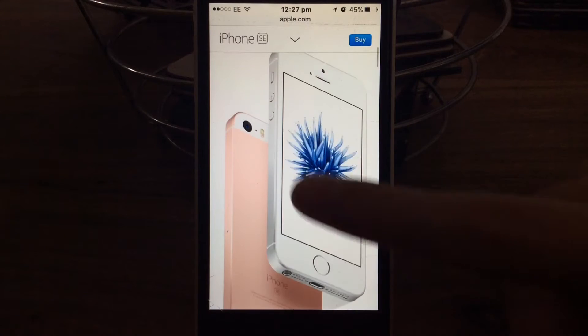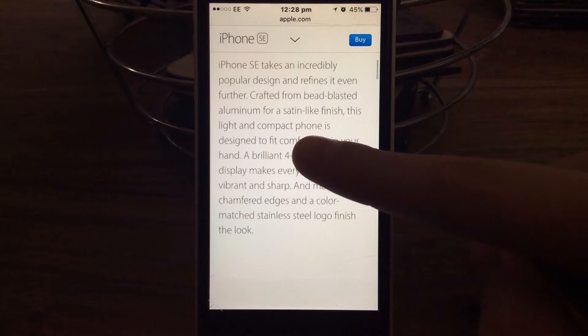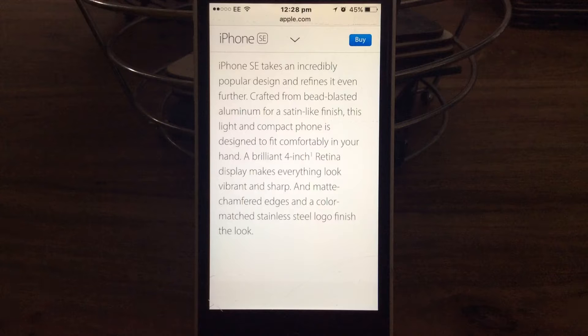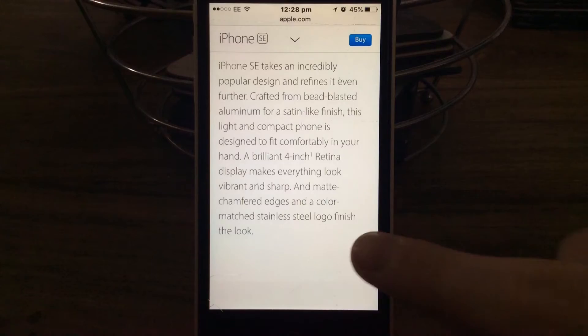I think that's like the white version and the pink version. iPhone SE takes an incredibly popular design and refines it even further, crafted from bead-blasted aluminium for a satin-like finish. This light and compact phone is designed to fit comfortably in your hand. A brilliant 4-inch retina display makes everything look vibrant and sharp, with matte edges and a colour-matched stainless steel logo finish.